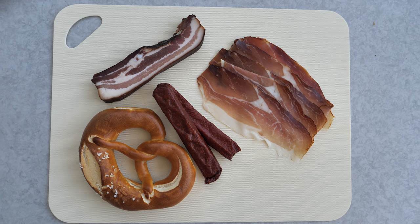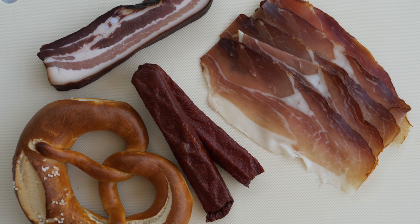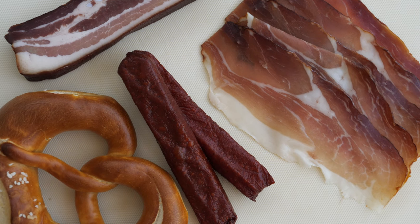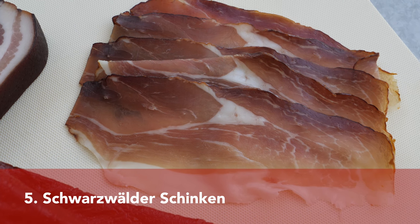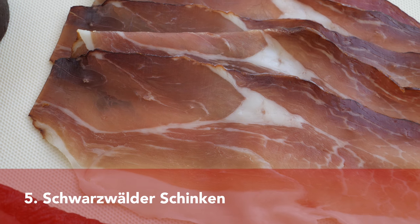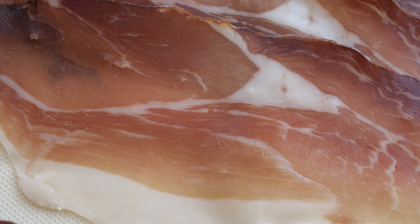On the market we also discovered great food souvenirs — for example a chopping board with a knife, as well as Schwarzwälder Schinken and Landjäger. We also bought a few specialities for the Brotzeit. The first one was Schwarzwälder Schinken, which is Black Forest ham — not just any ham, but this particular one that is cured, dried, and smoked.